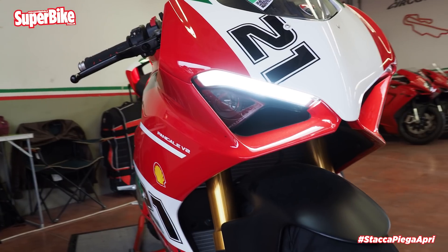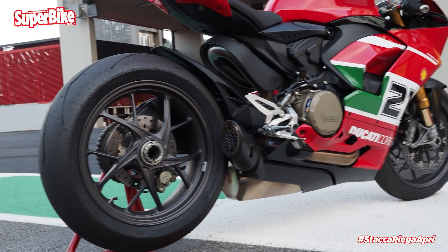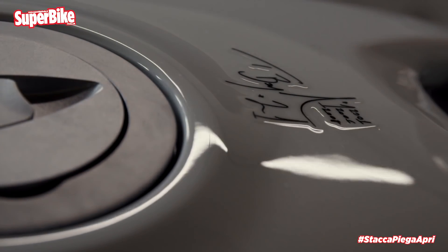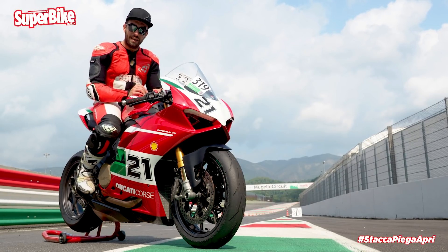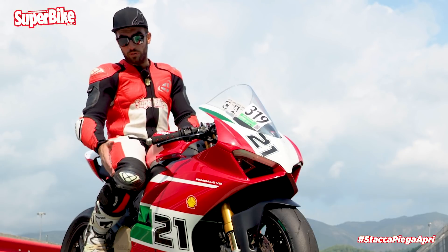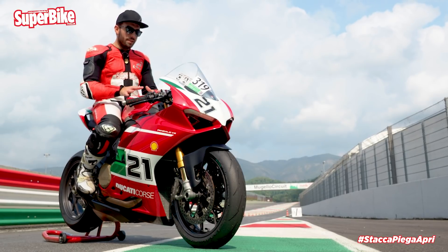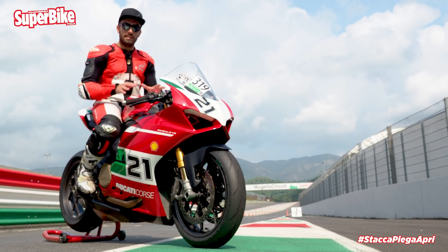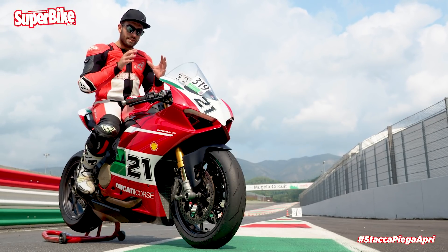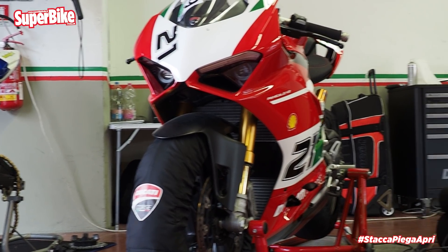And then there's much more: the grips, a carbon fiber exhaust tip, Troy Bayliss's signature with the years of his world championships on the tank right in front of you, and of course the legendary #21 livery. In short, the first impression in the saddle of the Panigale V2 Bayliss is truly that of a top-level special series, as Ducati has always delivered.